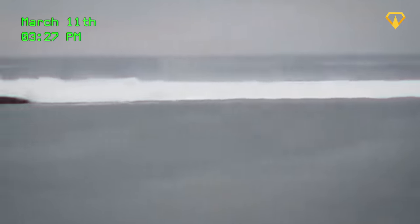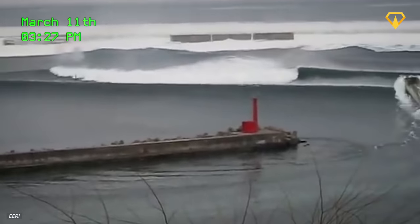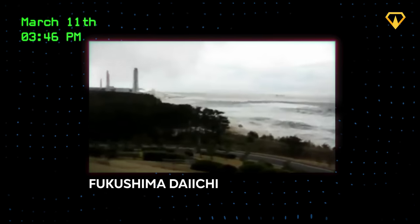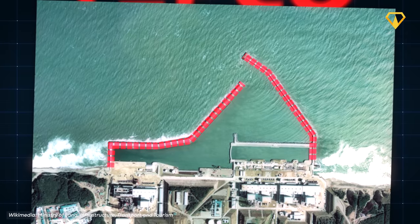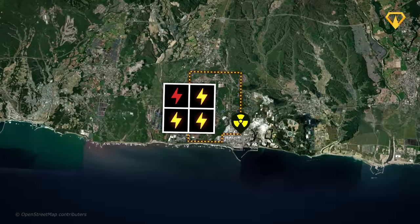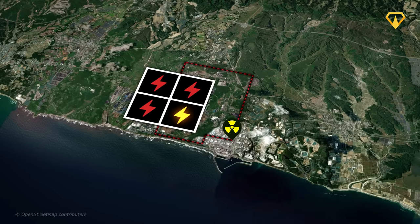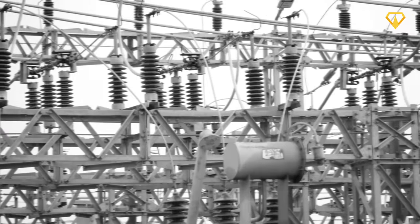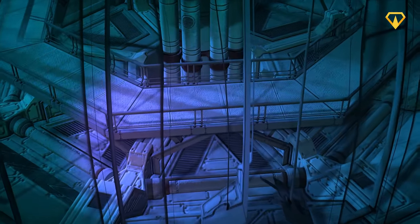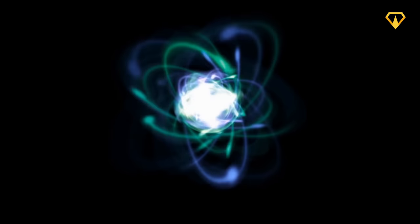At 3:27 PM, the first tsunami struck the facility's protective seawall and was completely absorbed, successfully protecting the plant from severe flooding. At 3:46 PM, a 14-meter tsunami — more than double the height of the facility's seawall — struck the power plant, exactly as TEPCO had reported four days prior. The tsunami immediately flooded the entire power plant, submerging all but one of the facility's backup diesel generators, which were located underground, rendering them inoperable. With this loss of power, all safety systems shut down, and temperatures started to rise inside the reactors. If they failed to restore power, a meltdown would be inevitable.